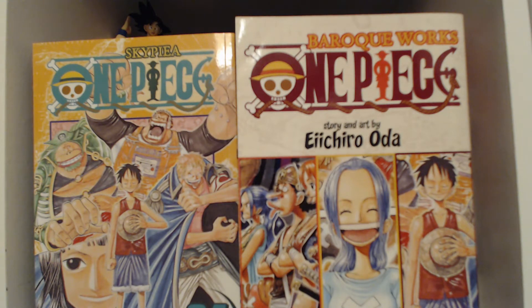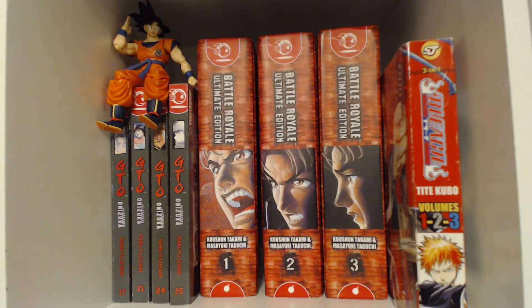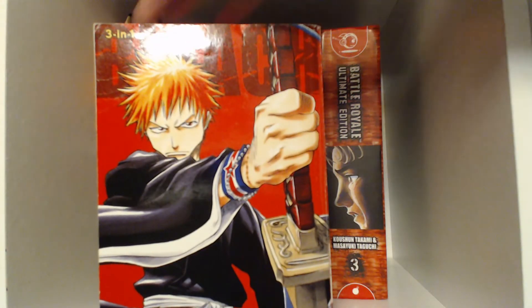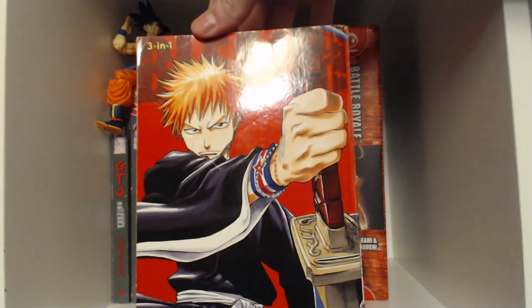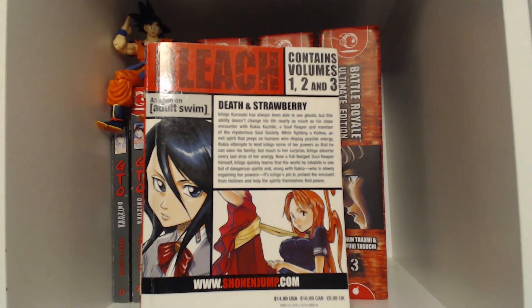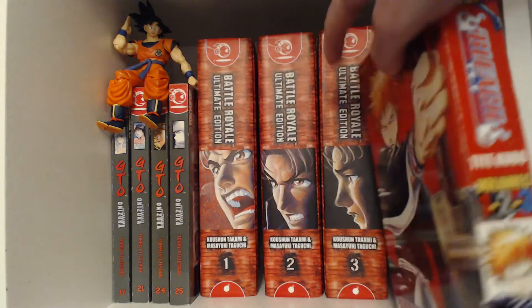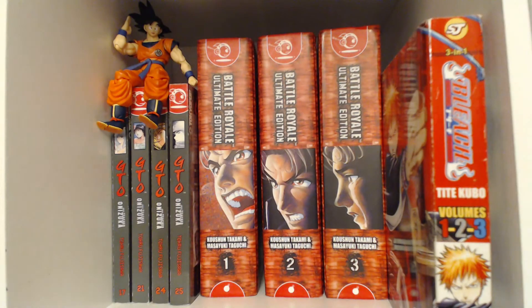Besides that, there really isn't much difference between the two — you're getting three volumes for fifteen dollars. On some three-in-ones, for example Bleach, the whole cover problem is non-existent. They take one of the covers and put it on the front, and on the back you have the full cover. The problems with three-in-ones not showing full covers is non-existent for that series.